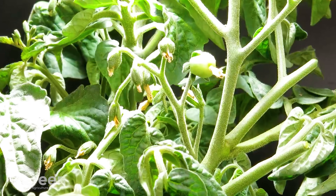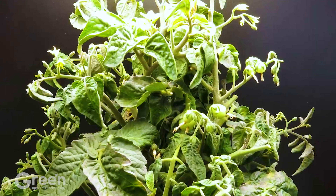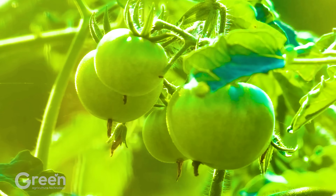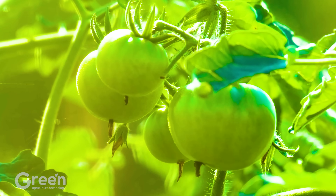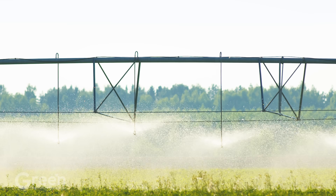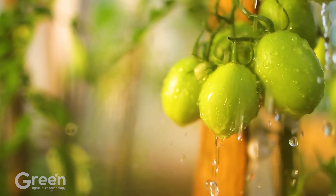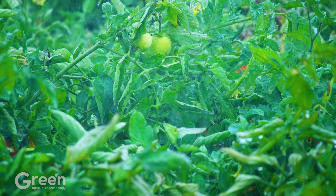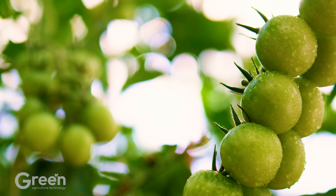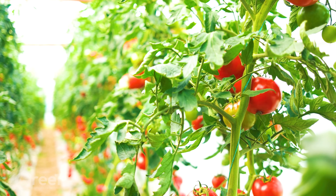Tomato flowers bloom, attracting insects to pollinate and prepare for fruit formation. Regular and reasonable watering helps the tomato plant maintain the necessary moisture while preventing drought or waterlogging. During the fruiting stage, the tomatoes begin to form and grow, gradually turning from green to red when ripe.